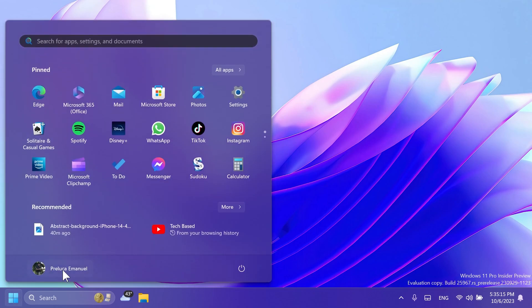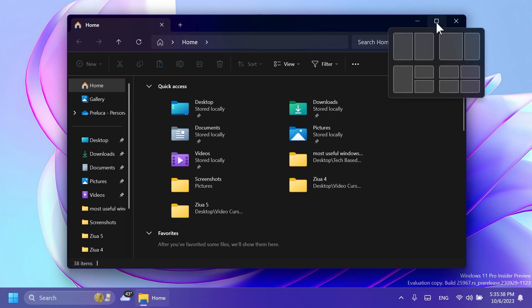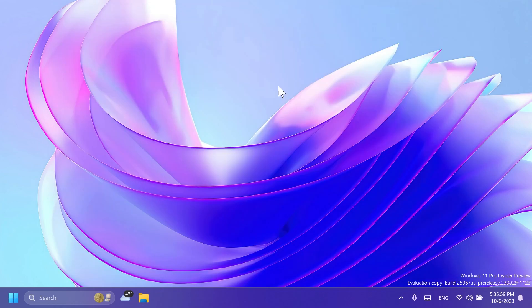Regarding the Start Menu, the option to group recently installed apps inside the Recommended section is being tried out in the Canary Channel. Also as a hidden feature, Microsoft is trying out faster hover snap layouts in File Explorer — when you hover over the maximize button, the snap layouts will appear faster.